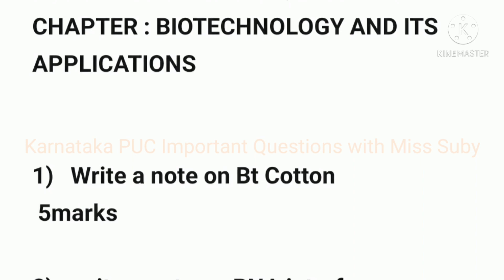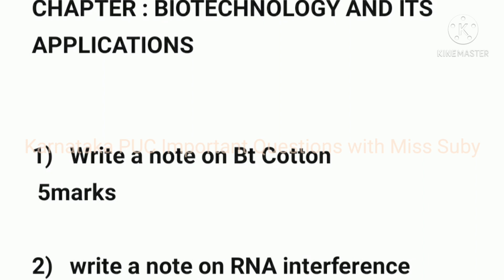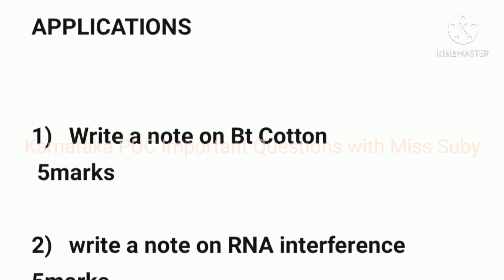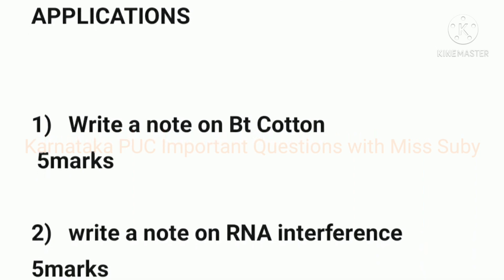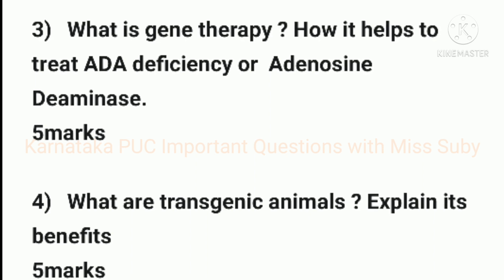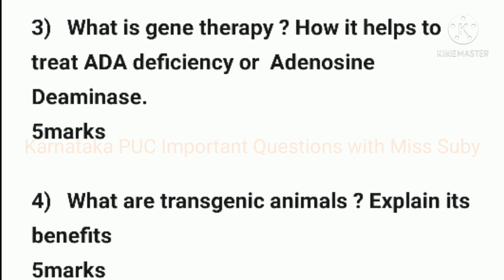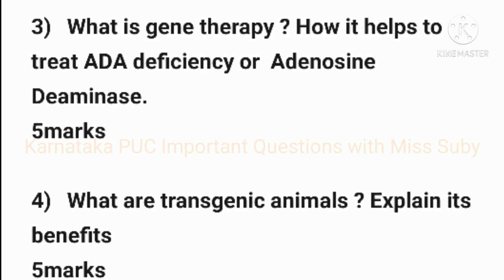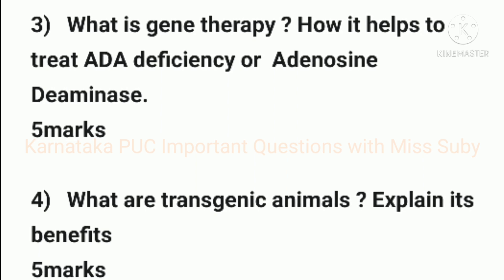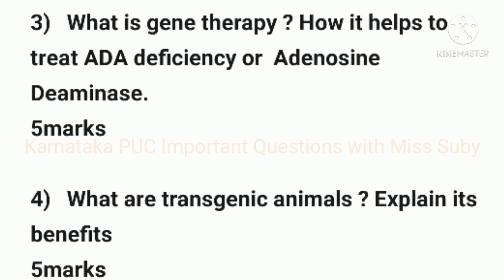The first question is: write a note on BT cotton — it carries 5 marks. The second question is: write a note on RNA interference — it also carries 5 marks. The third question is: what is gene therapy and how does it help to treat ADA deficiency (adenosine deaminase) — it also carries 5 marks.